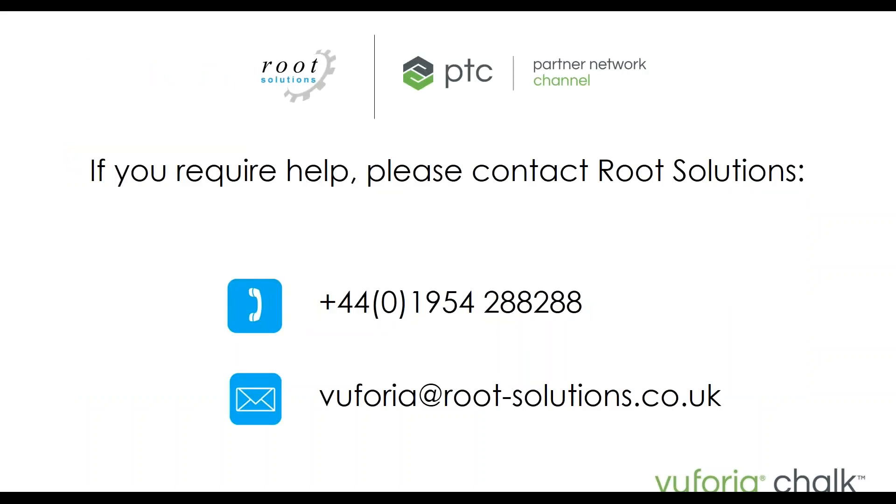I hope you've enjoyed that webinar and found it informative and helpful. Hopefully you've got an idea of how Chalk can benefit your company during the COVID-19 pandemic and moving forward in the future. If you have any questions at all, please do get in contact with Root Solutions — you can see our contact details below. Thank you again for joining the webinar and have a fantastic day.